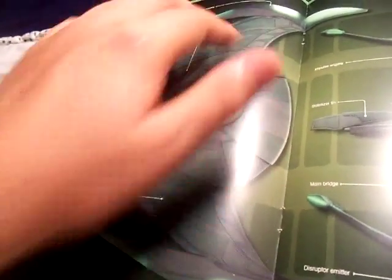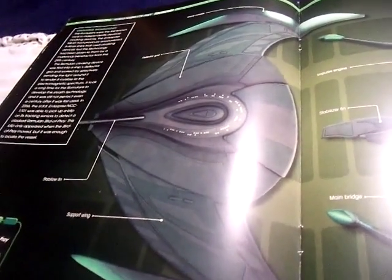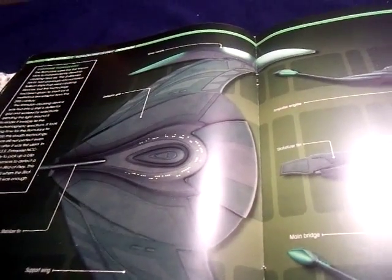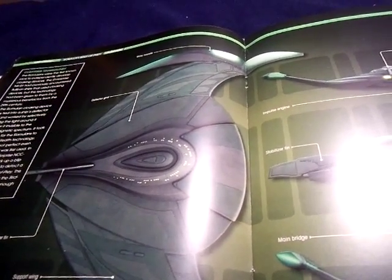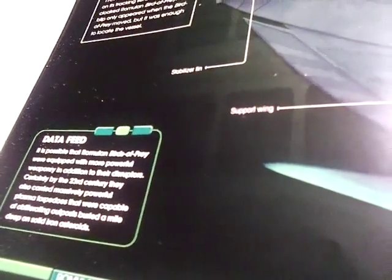Here's the profile. You have the deflector grid all over here, support wings and warp nacelles. You also have the stabilizer fin, which is basically similar to what an airplane would have by today's standards. The impulse engines are back here. The observation windows, the emitter, and the main bridge are up here.